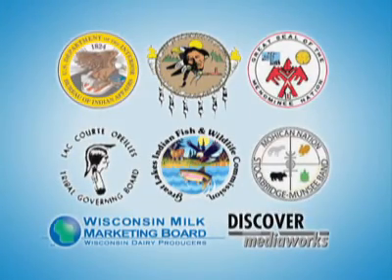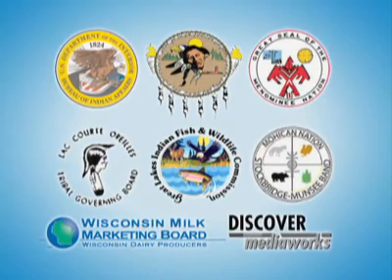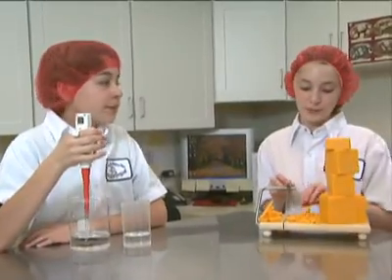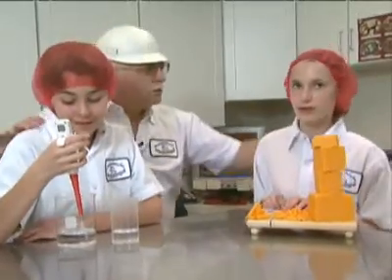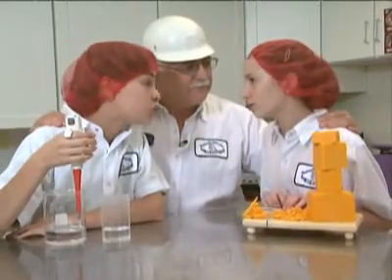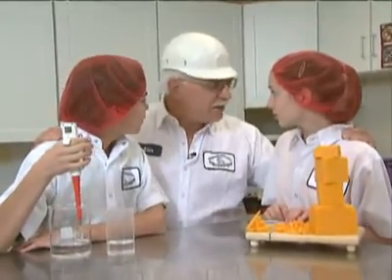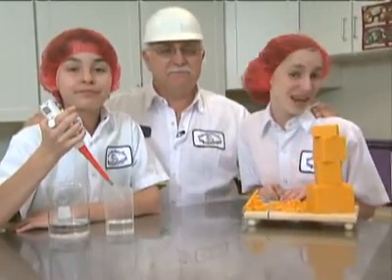The following organizations have provided funding for this Into the Outdoors television series. It's an art. It's a science. It's both an art and a science — the art and science of making cheese. Find out how scientific and tastefully artful on this very special episode of Into the Outdoors.